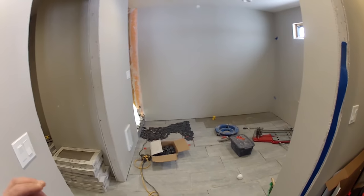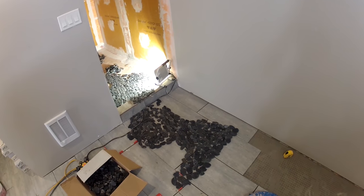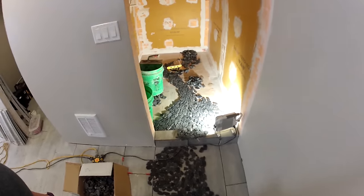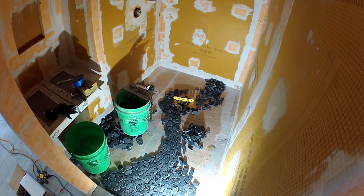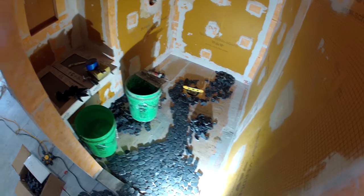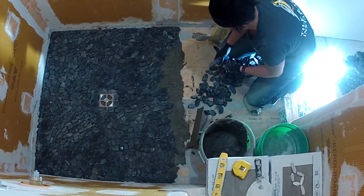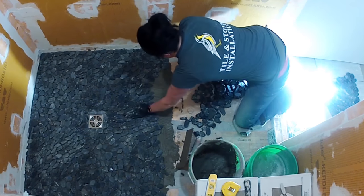We are in the middle of the installation process. The main floor is installed, and this is going to be an exciting install because I'm going to take the river pebble, scribe it up over the curb, and then scribe it into the main tile on the floor. I like to install my pebbles one by one — that way I don't get any sheet lines and I can make it custom by doing a swirling pattern like in this shower.